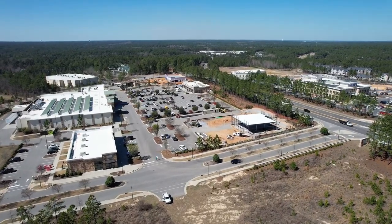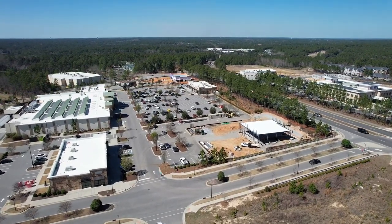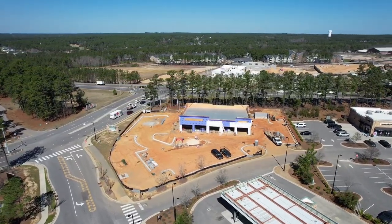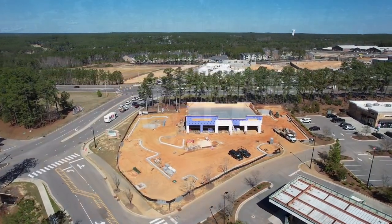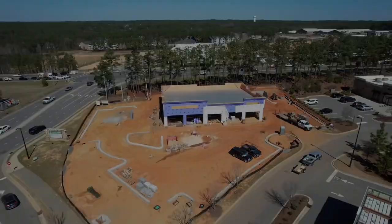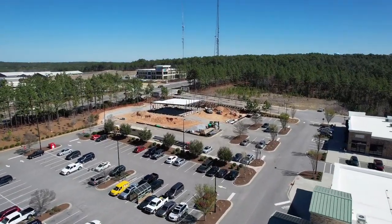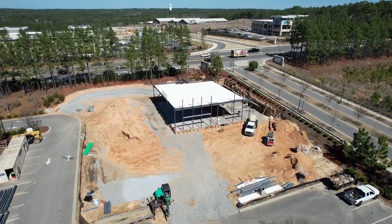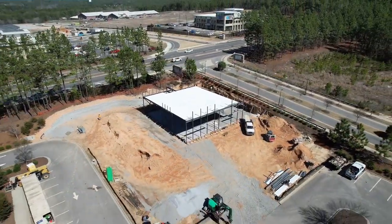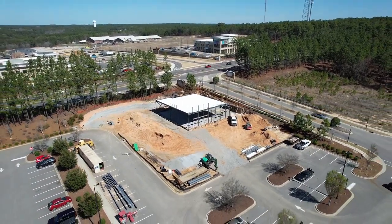Now we jump over to two properties under construction in front of the Lowe's Grocery Store on the south side of Morganton Road. The new building closest to Brucewood is a new commercial shell building that, according to plans reviewed by the town, will have three tenants: a private mail center, a restaurant, and a retailer. The other building at the corner of Morganton Road and Old Morganton Road — you didn't know it was called Old Morganton Road, did you — is another commercial shell building that will have two tenants: a retailer and a dentist's office.